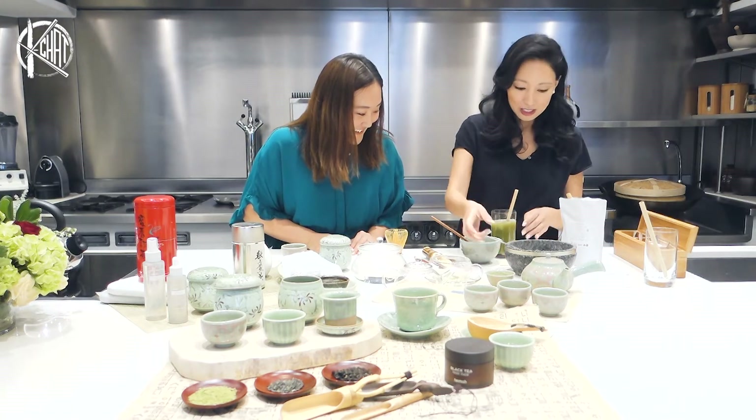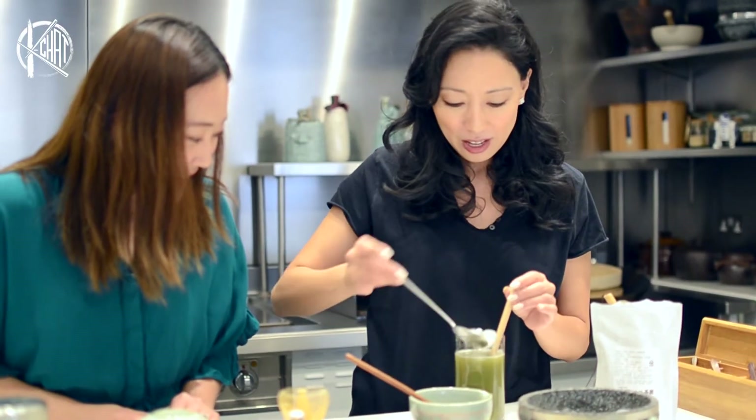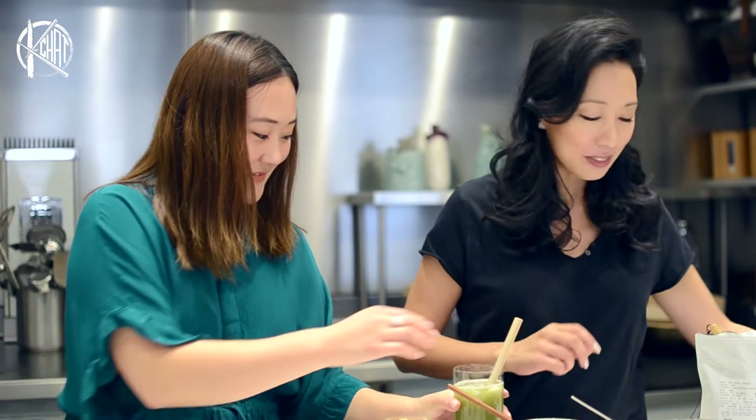That's interesting — you can taste a little bit of salt. It just brings out that green tea flavor. That's really good. It's really refreshing — I can imagine on a hot day like today, it's really nice.